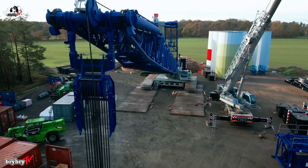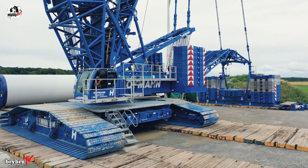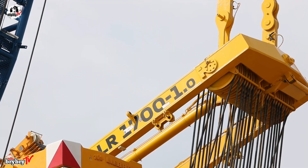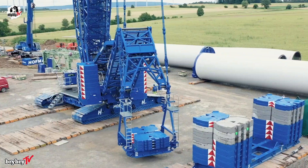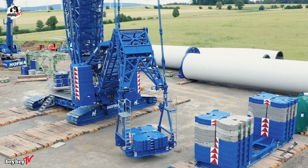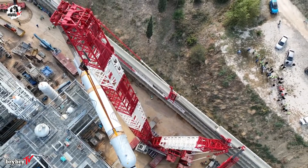Welcome back into another episode from BriBriTV. For today's video, let's talk about the Liebherr LR1700-1.0, including its unique features, applications, and the capabilities of this powerful machine. Without further ado, let's dive in.